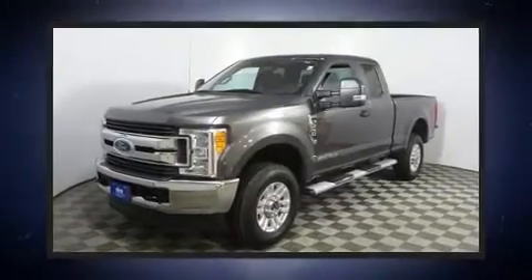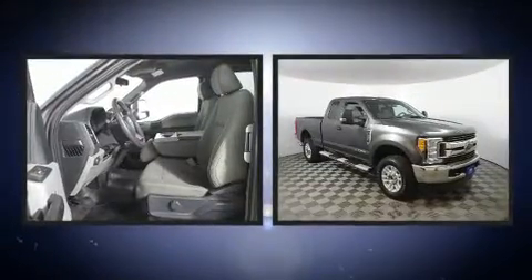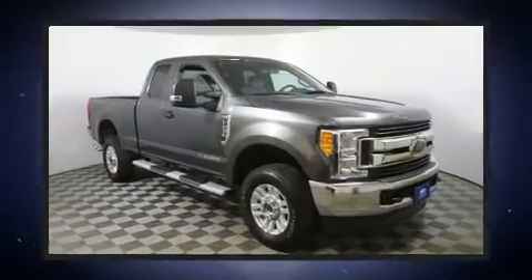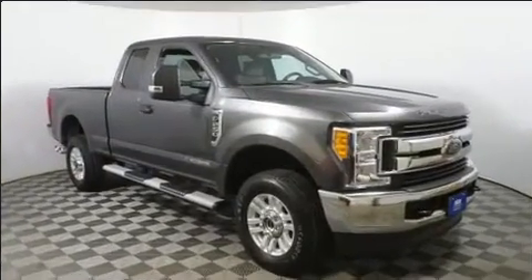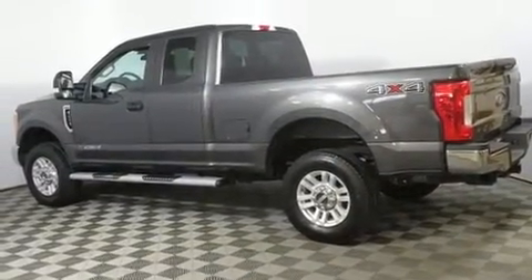The 2017 Ford F-250 features four-wheel drive capabilities, a durable automatic transmission, and a powerful eight-cylinder engine. All of the premium features expected of a Ford are offered, including a tachometer, a rear-step bumper, and fully automatic headlights.